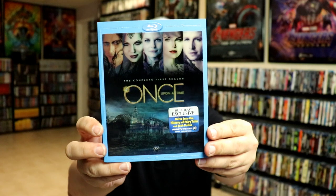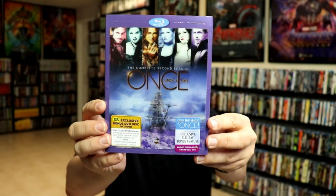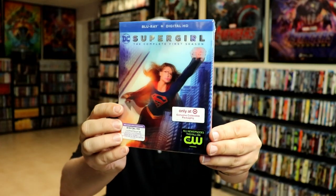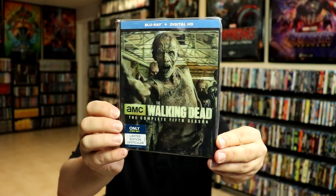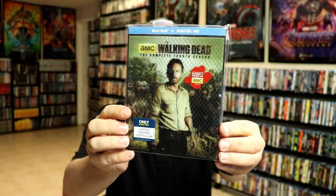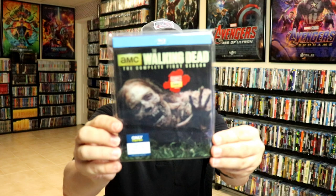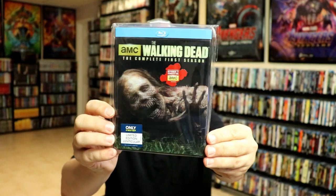Once Upon a Time the complete first season, Once Upon a Time complete second season, Supergirl complete first season, The Walking Dead season five, season four, season three, and the complete first season.